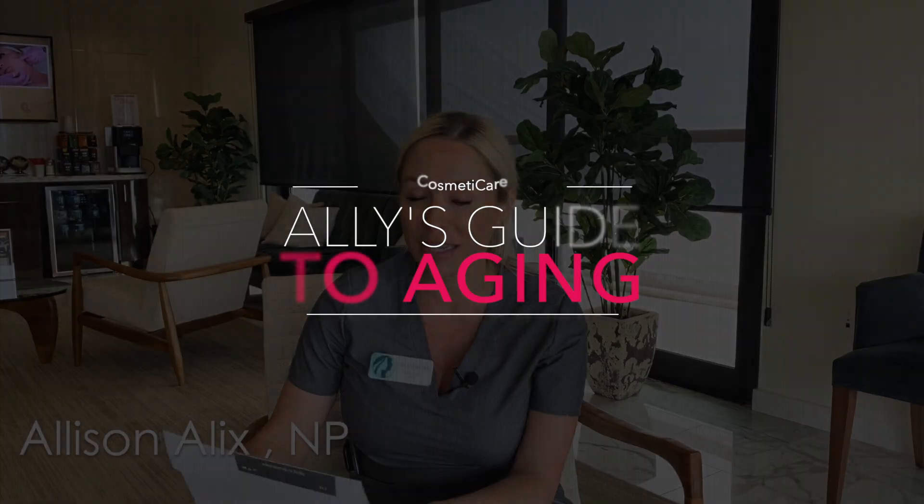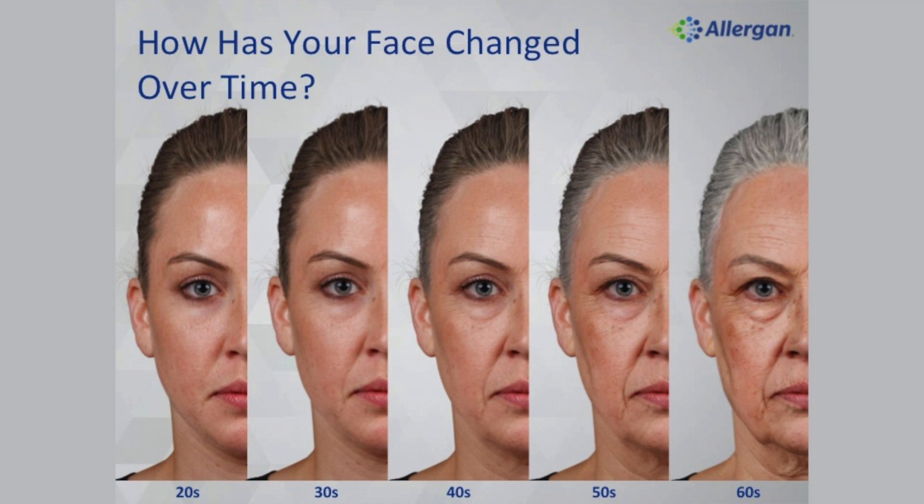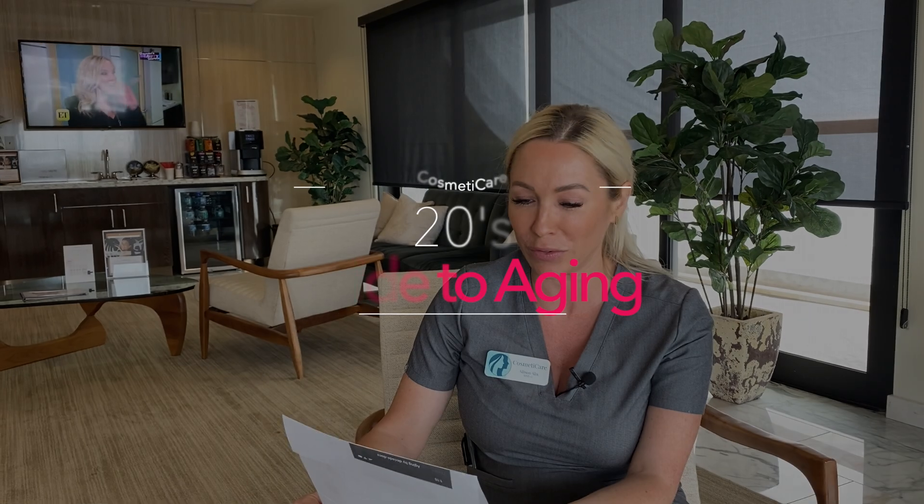Hi, this is Allison from Cosmetic Care. I'm an injector here and I made a little list of what you should be doing by decade, so I can break down the aging process for you and what you should be focusing on in your 20s, 30s, 40s, up to 60s. So we'll start with you 20 year olds.